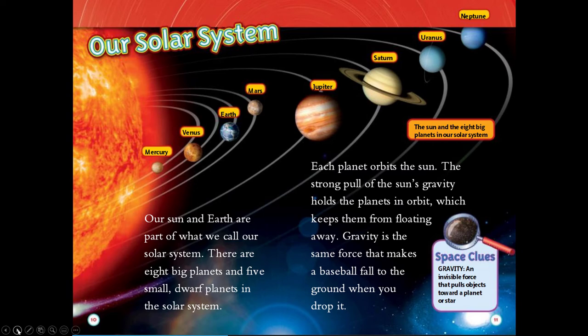Our solar system. Our sun and Earth are part of what we call our solar system. There are eight big planets and five small dwarf planets in the solar system. Each planet orbits the sun. The strong pull of the sun's gravity holds the planets in place, which keeps them from floating away. Gravity is the same force that makes a baseball fall to the ground when you drop it. Space clues. Gravity: an invisible force that pulls objects toward a planet or star.